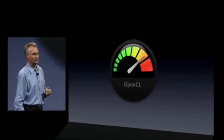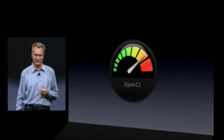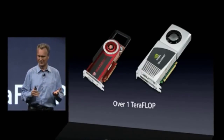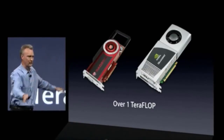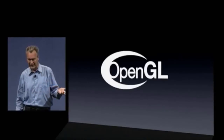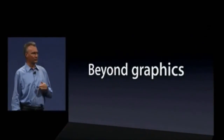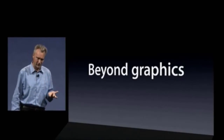Next, let's talk graphics. The amount of power in graphics cards nowadays is incredible — we're talking over one teraflop, one trillion operations per second, which would have taken a whole room a few years ago. The standard way to use that power is OpenGL, used for games and graphics. But we want to move beyond that and use this power for all kinds of things. For that, we've devised a technology we call OpenCL — the C stands for computing.